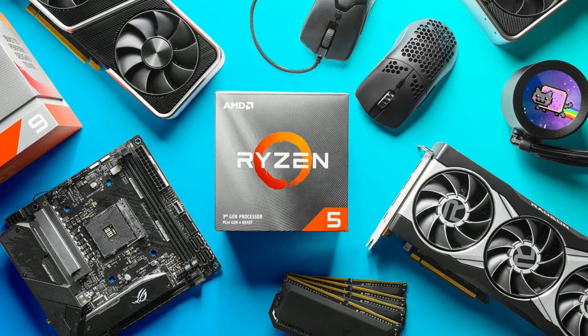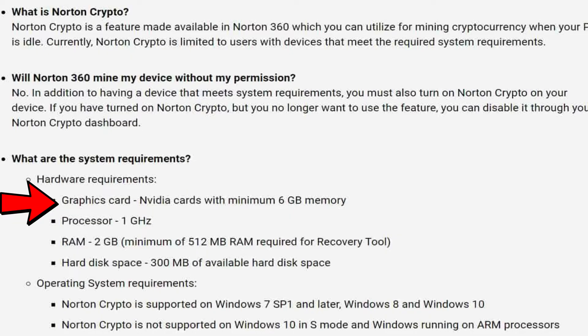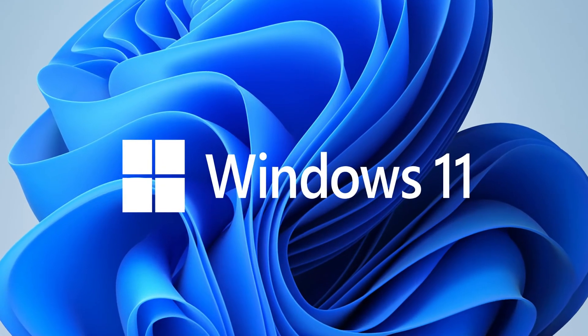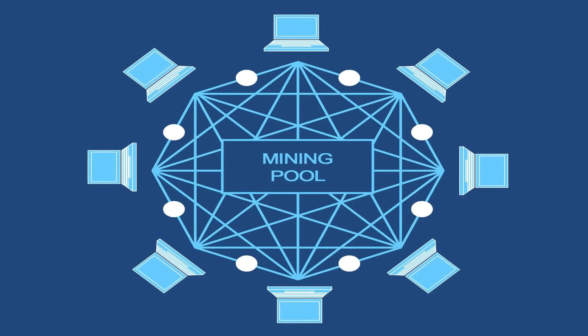The Norton Crypto Miner software does need a few specific hardware requirements in order to install and run on your computer. It needs an Nvidia graphics card with six gigabytes or more of RAM, a one gigahertz CPU or processor, two gigabytes of system RAM, 300 megabytes of available hard drive space, and Windows 7, 8, 8.1, or 10. The jury is still out on whether it works on Windows 11. So if you actually want to use this crypto miner and don't have the hardware to support it, you're simply out of luck and will have to find another mining pool to start mining for cryptocurrency.